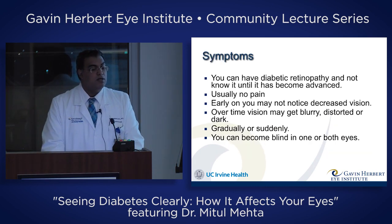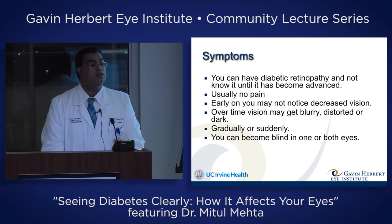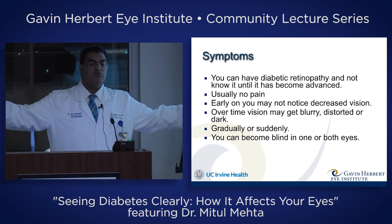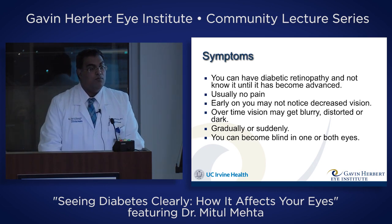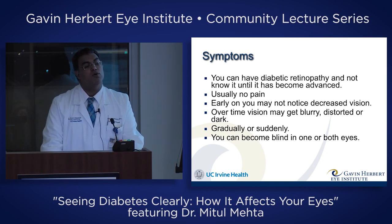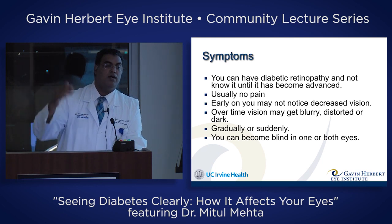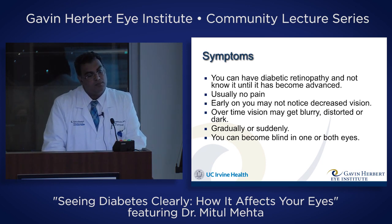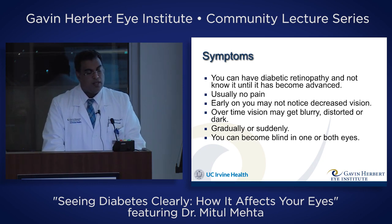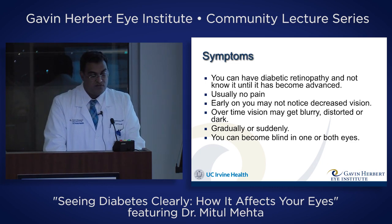You can have diabetic retinopathy and not know it until it becomes advanced, because it can start with your peripheral vision, and you don't notice you're losing vision out there since most of the time you're focused on what's in front of you. It's painless for the most part, and early on this can be such a gradual process you may not notice your vision's bad until one day you're looking at a road sign and everyone else can see it and you can't. That's why your doctor will want you to have a diabetic eye exam at least once a year.